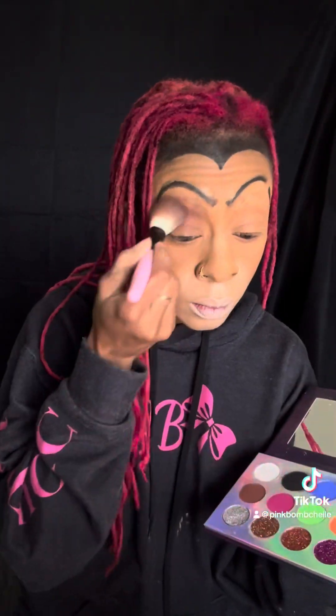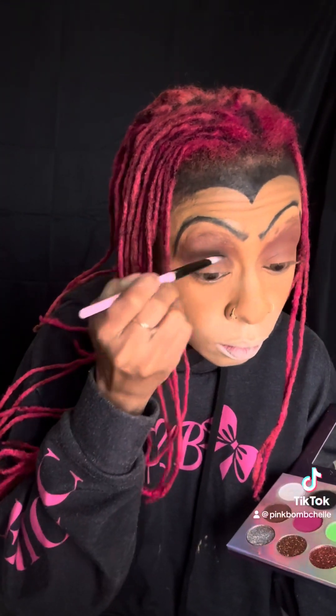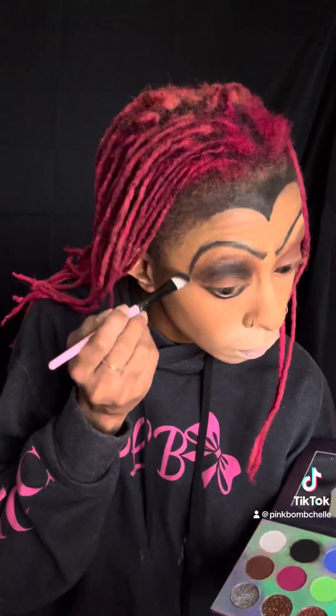Now we're going to go in with the brown from our Love Lex Luxury Palette and put that all up in our eye. And then we're going to take the black and kind of go into our crease.